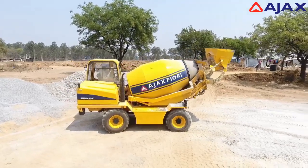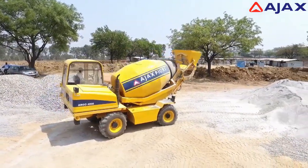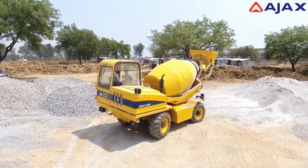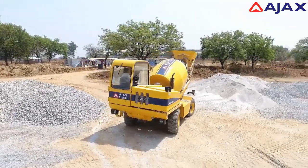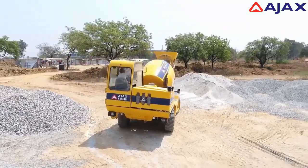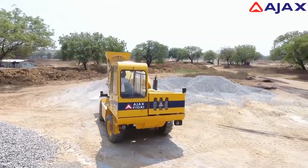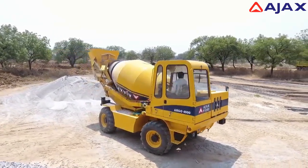A machine that can be considered a truly cost-effective, all-in-one solution for your concrete requirements — any time, anywhere, and in any condition. With a product concept like the Argo self-loading mobile concrete mixer, imagine the possibilities in your application. The Ajax Fiori self-loading mobile concrete mixer.